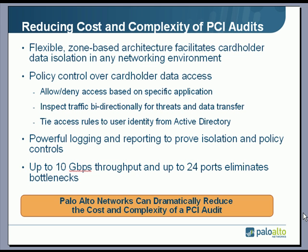This performance is unmatched in the current marketplace — up to 10 gig firewall throughput and 24 1-gig ports to eliminate bottlenecks. In summary, we can dramatically reduce the cost and complexity of the PCI audit by implementing a Palo Alto Networks firewall.